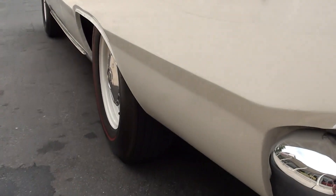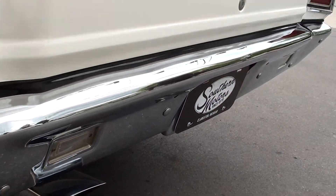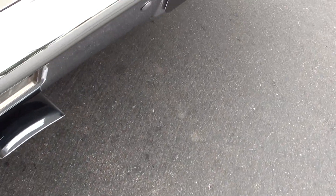It's got the correct 5.5 steel wheels with the poverty hubcaps. Again, it is a stock single exhaust car. The exhaust on this car cost around $800 or $900.